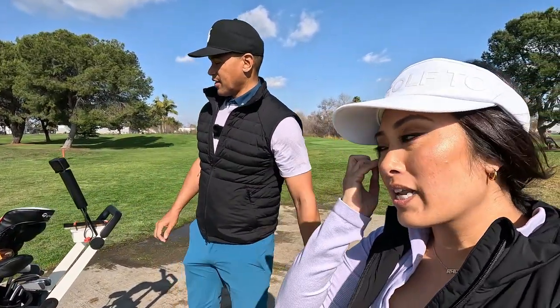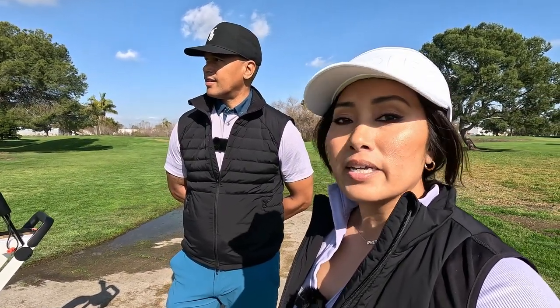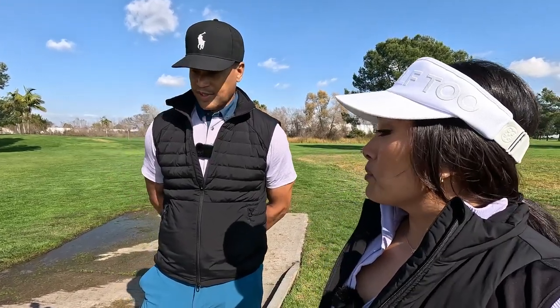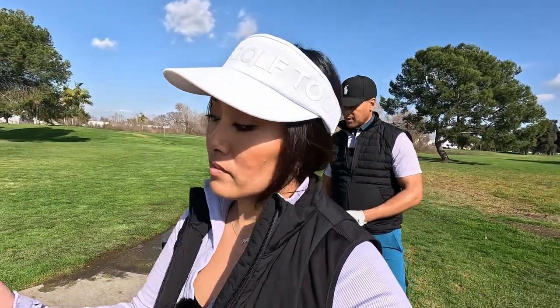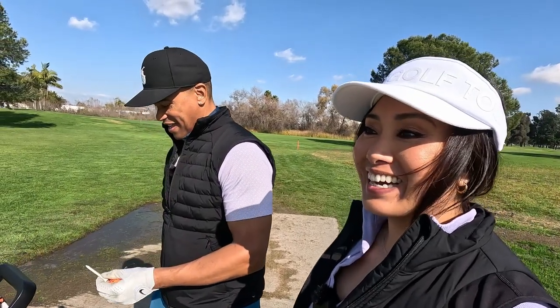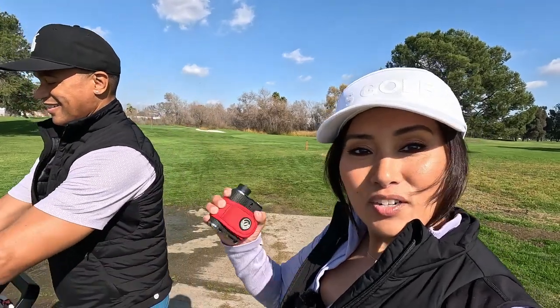All right, so this is our home course and I kind of know what he's strong at. On this hole he definitely can hit his driver and get on the green in one. I think we're going to do that, so grab your driver. I haven't really swung my driver today, so it's going to be very interesting.